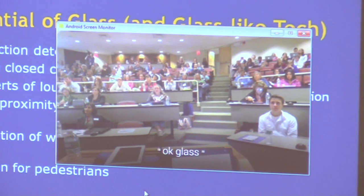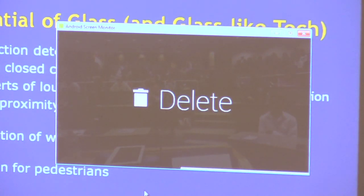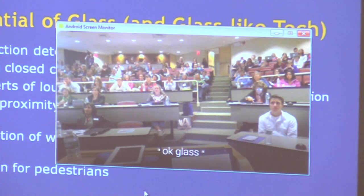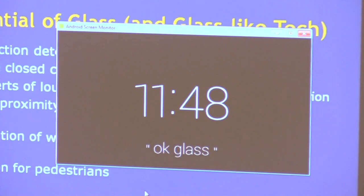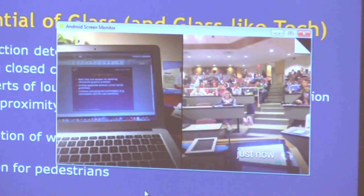Glass has a lot of interesting capabilities. It has a bone-conducting headset — basically you hear spoken feedback in your head because it uses contact between Glass and your bone to transmit sound vibrations directly to your ear. It has speech tracking and many different capabilities. Let me show a video from Georgia Tech that may be one of the best Google Glass applications I've seen that is actually practical.